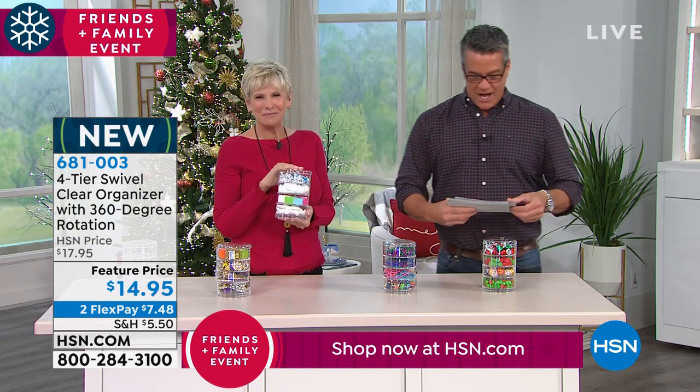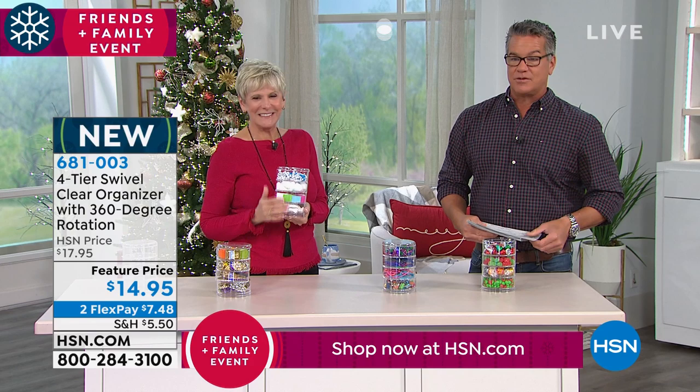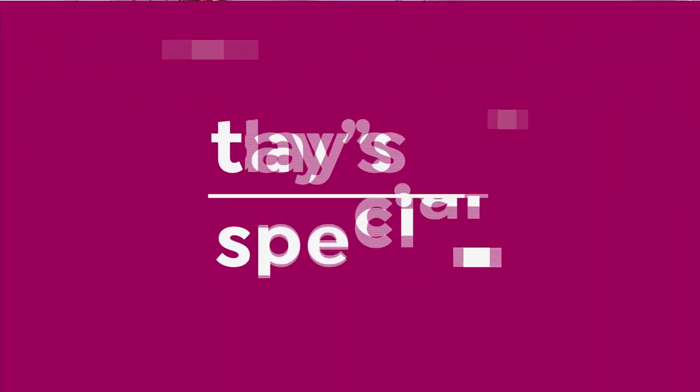I want to remind everybody — I don't know how many more airings we have of our best value of the day, but I wanted to let you know.